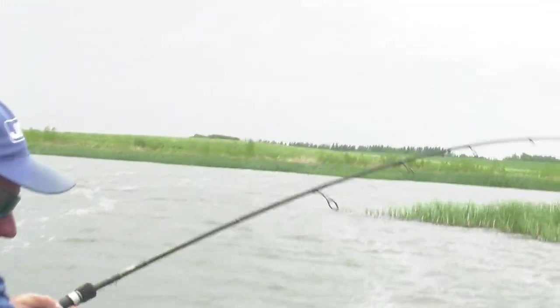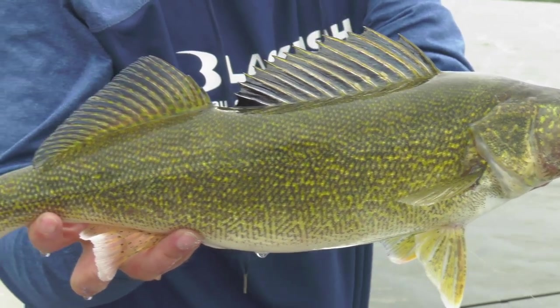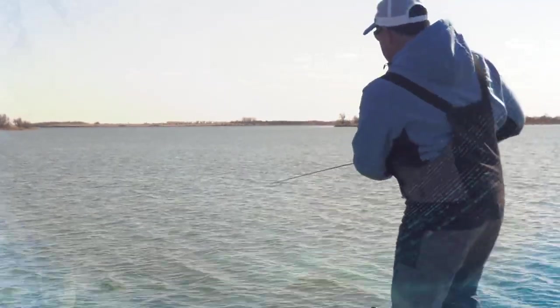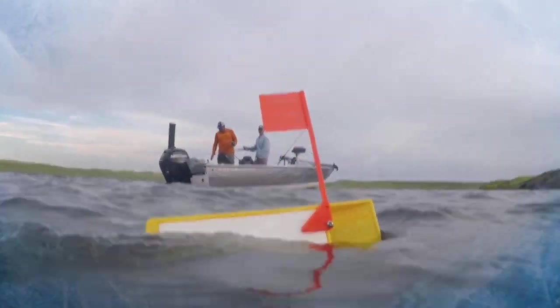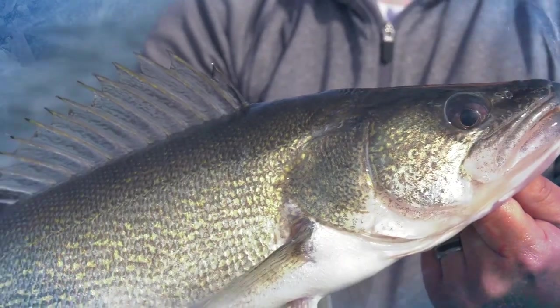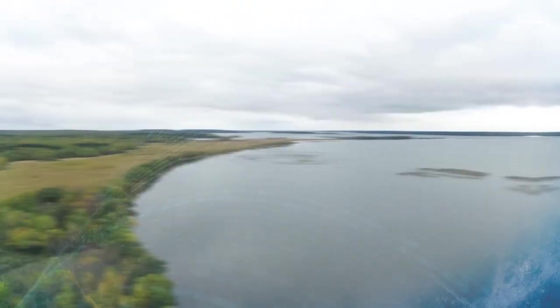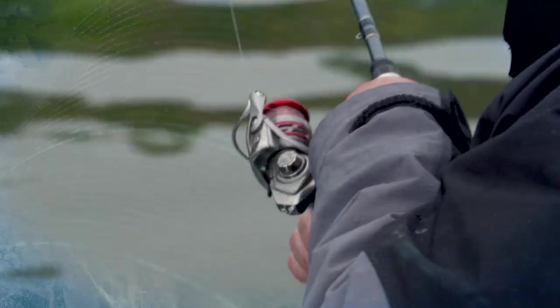There he is! These bobbers just disappear. Oh right there — there he is! Oh yeah, those are big smallmouth. Oh wow, just a beautiful fish — look at that beast! Oh yeah, getting silly now. Good fish — I don't ever get tired of catching fish like this. Wow, that is gorgeous.